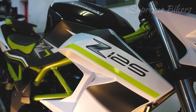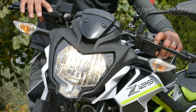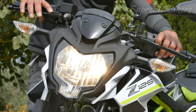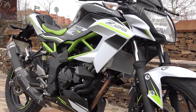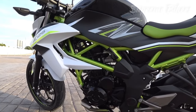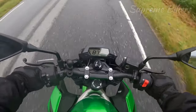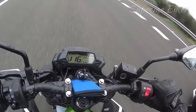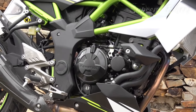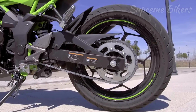In second place we have the Kawasaki Z125, the smallest model in Kawasaki's Z family. It stands out for having a single cylinder 125 cubic centimeter DOHC four-stroke engine with a twin overhead camshaft and four valves per cylinder. Its maximum power output is 14.7 horsepower at 10,000 RPM and its maximum torque is 11.7 Newton-meters at 7,700 RPM.